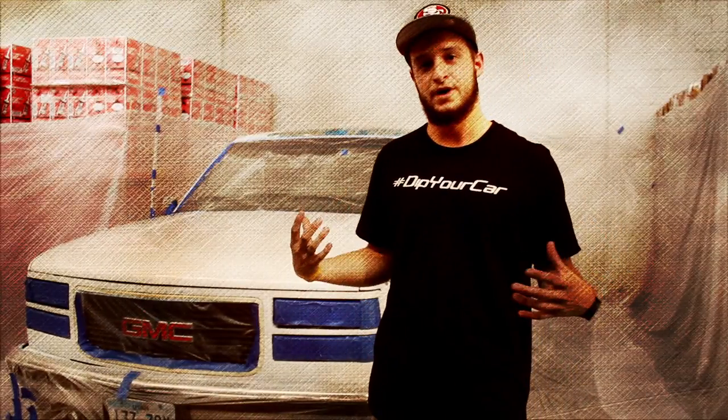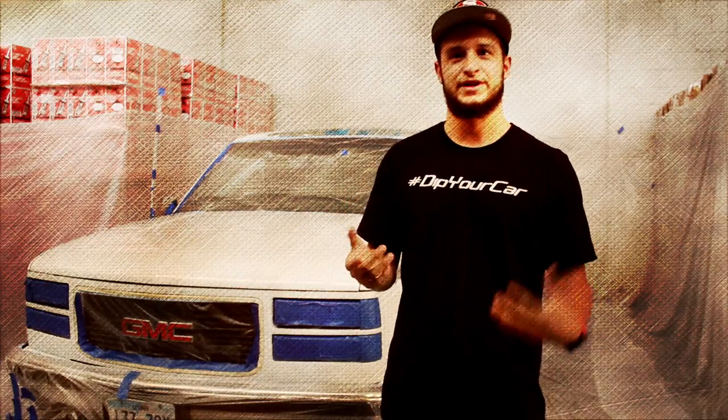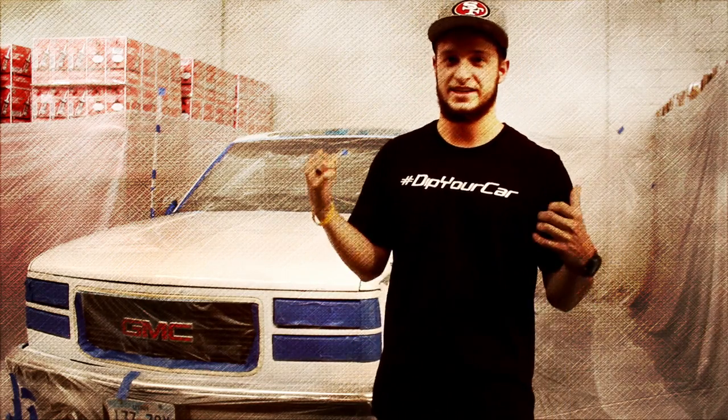Today we're doing the full body, but we also do your rims, emblems, grills, spoiler — whatever you want, we'll dip it for you. That's what Dips Big is — we come to you. Today we're throwing down a black base and we're gonna hit it with an emerald green. Let's get to work on this truck.